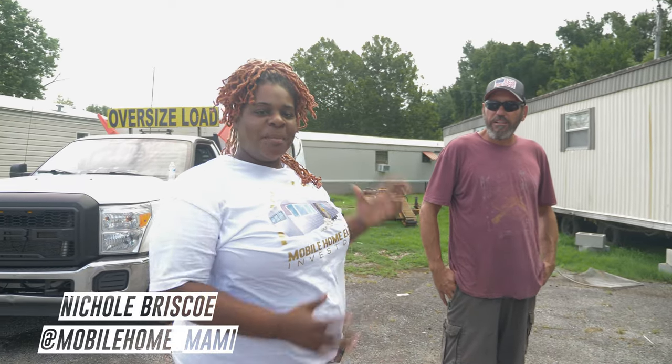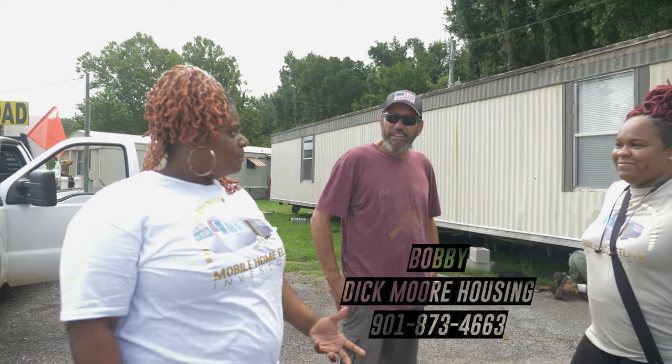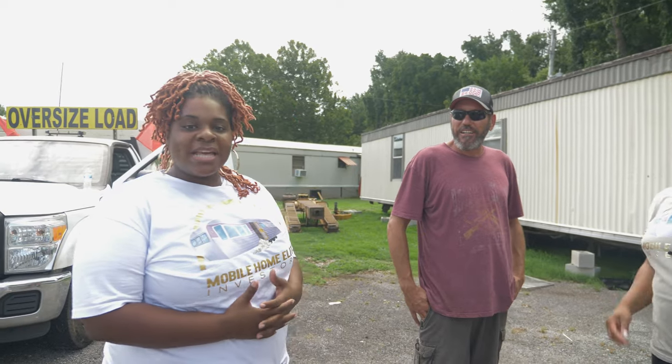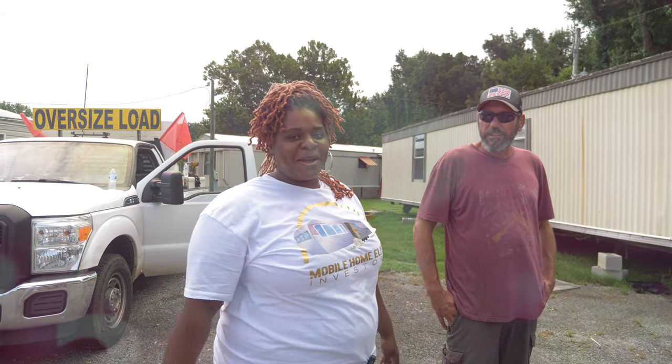We're here with the main mover, Mr. Bobby himself, of Dickmore Housing. And we wanted to ask him a couple questions. So we started asking him rapid fire questions and he started answering them, and we're going to give y'all the information.